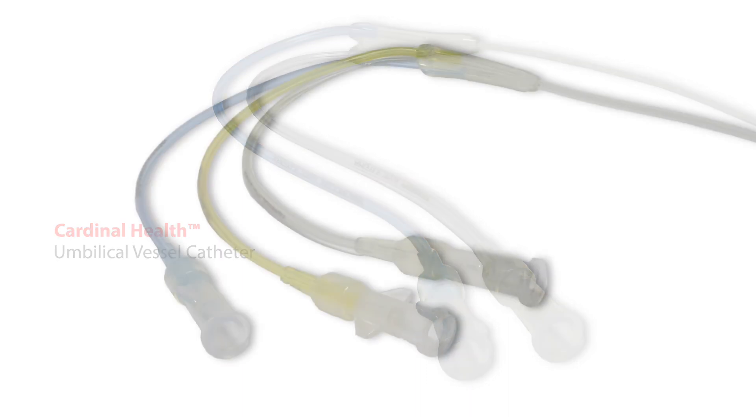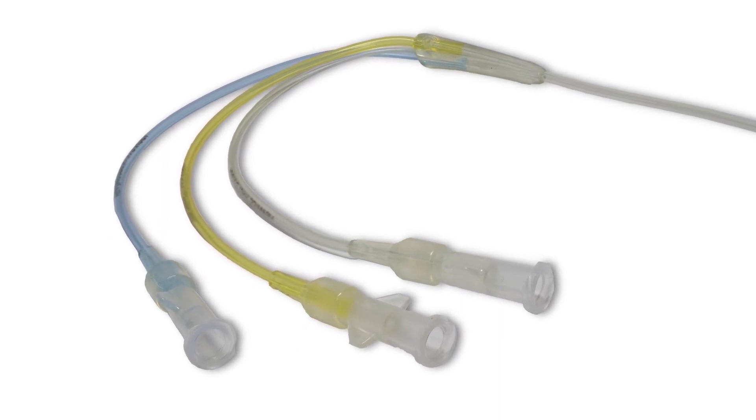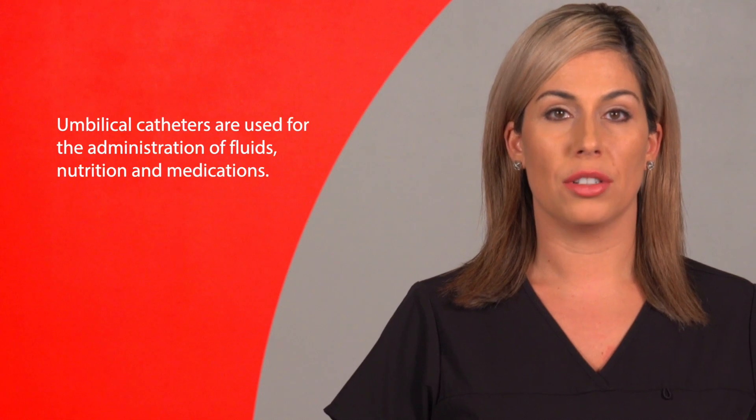Cardinal Health's Argyle Umbilical Vessel Catheters set a standard of care for critically ill infants. Umbilical catheters provide vascular access immediately after birth and can be placed in the umbilical vein or one of the umbilical arteries. When placed in umbilical veins, umbilical catheters are used for the administration of fluids, nutrition, and medications.